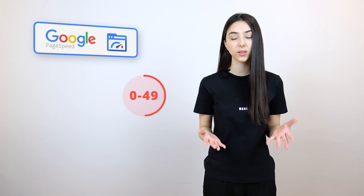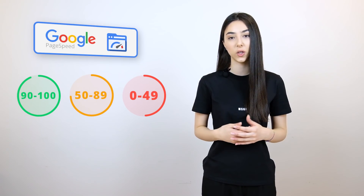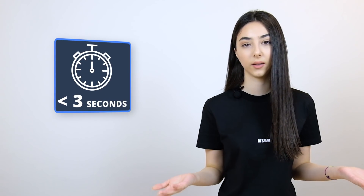The Google PageSpeed Insights tool takes your website, measures its speed, and grades it from 0 to 100. Anything between 0 to 49 is considered a very slow website and a very bad result. Anything between 50 to 89 is an okay result, and anything between 90 to 100 is considered a really fast website. We also measured the speed index, which shows how fast the content of your website becomes visible when a person clicks the URL. Anything below three seconds is considered a good score, but you want it as close to zero as possible, because people do not like to wait for content to load and will leave if it seems like it's going to take a while.